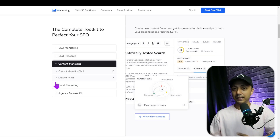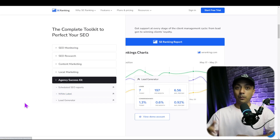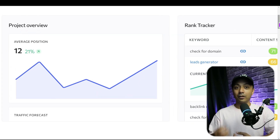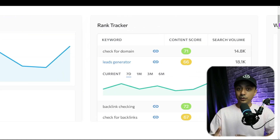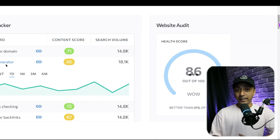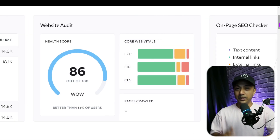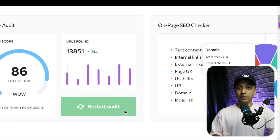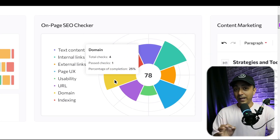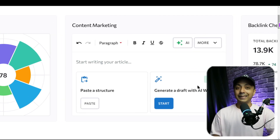Number two in our list is SE Ranking. SE Ranking is a keyword tracking tool for multiple devices, locations, and search engines. It lets you analyze your SEO performance and research top competitors based on keyword visibility score. For developers, it also includes a white label feature that allows you to provide your clients with a keyword rank tracking tool. SE Ranking's keyword rank tracker makes monitoring your site's search terms easy for any of the major search engines including Google, Yahoo, or Bing.